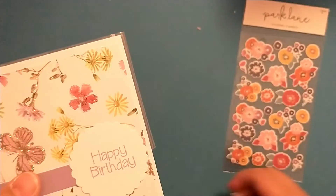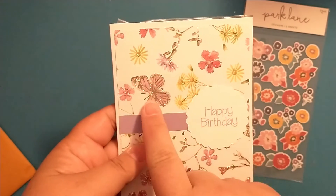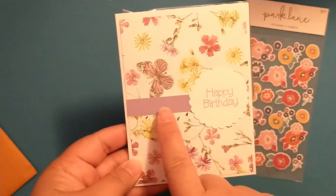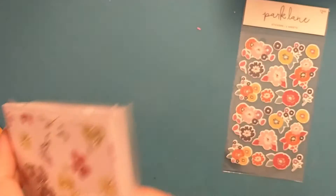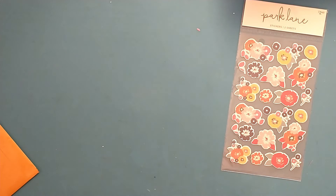There we go! Love this paper, this is so pretty. I love these butterflies and glittered flowers, and I love that she's added purple here. It says 'Happy Birthday.'